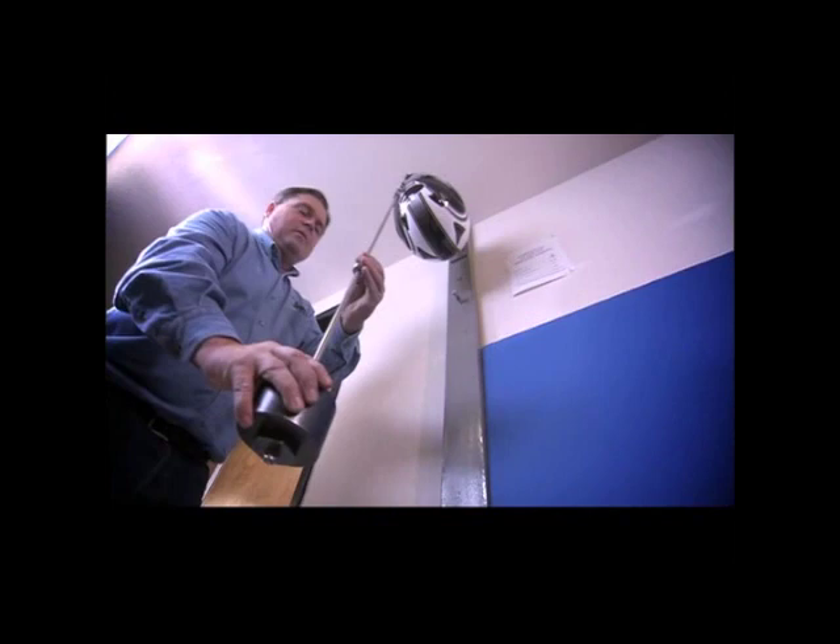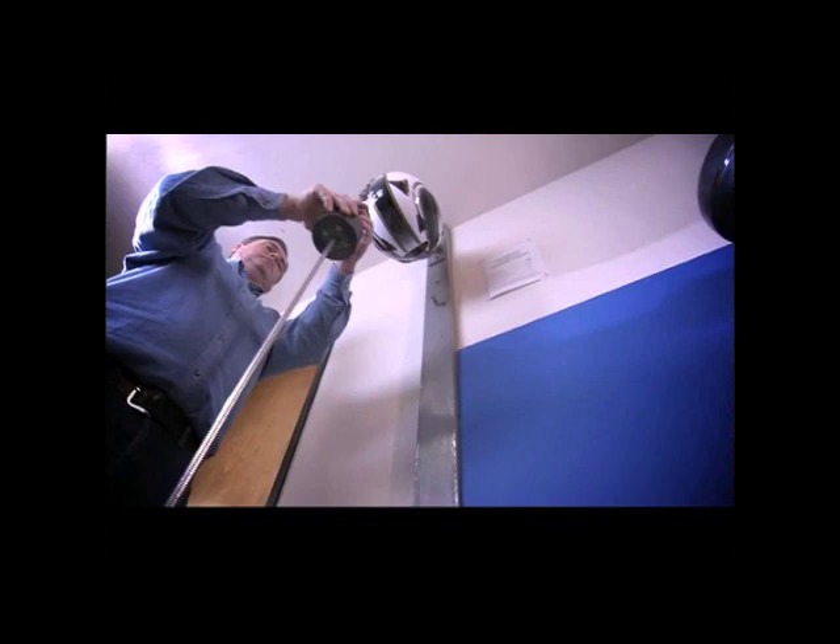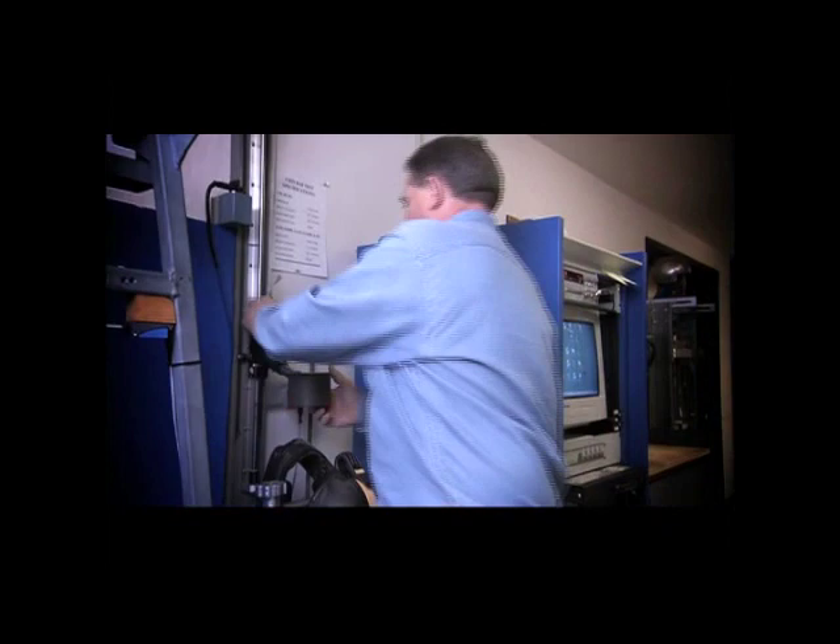The helmet is pulled from the front with a specified amount of weight, then pulled from the back. If the helmet comes off, it's grounds for failure. There's also a strength test for the chin guard where a weight is dropped onto it from a height as a shock load.